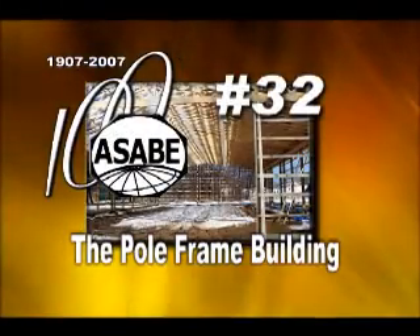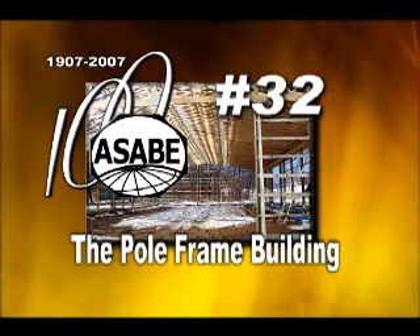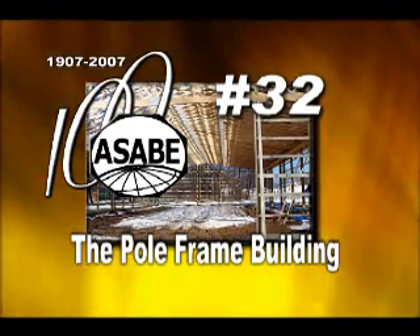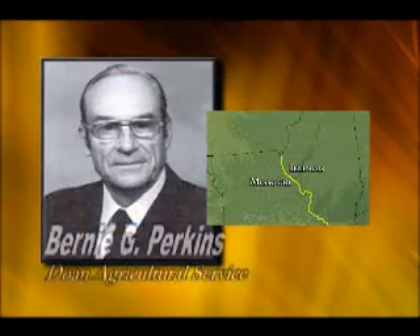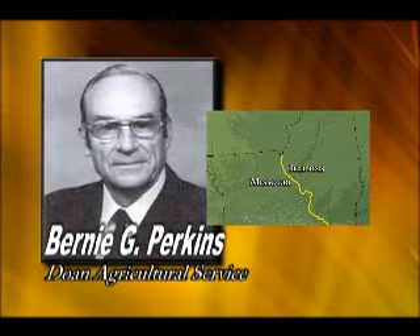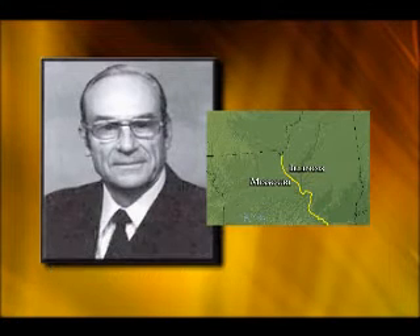The American Society of Agricultural and Biological Engineers' 32nd Historic Landmark designation is the Pole Frame Building. In the mid-1940s along the Missouri-Illinois boundary, Bernie G. Perkins of Doan Agricultural Service introduced a new pole frame construction concept to the agricultural production industry.